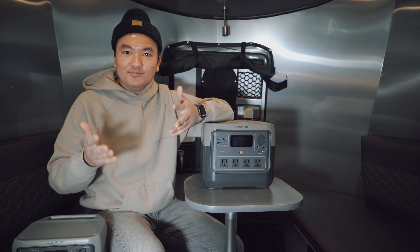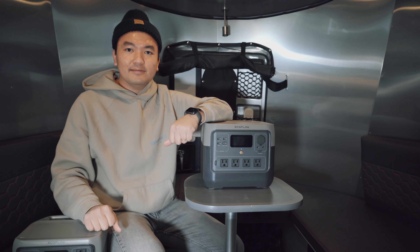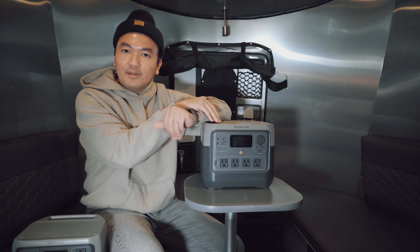Are you looking for a battery bank that will last you beyond the weekend while camping? Maybe you're looking for a battery bank that will give you more power for your appliances. Well, stick around. I'm going to be telling you if the EcoFlow River 2 Pro is the right fit for your needs.